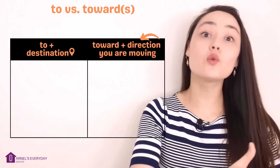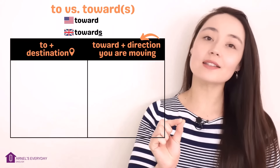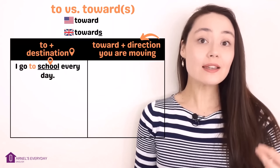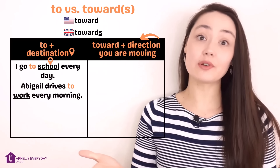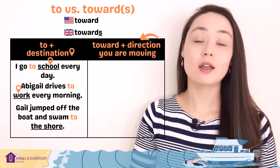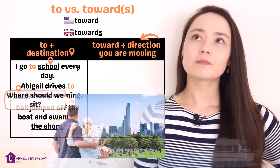To plus your destination. Toward plus the direction you are moving. Toward without the S is preferred in American English; towards with the S is preferred in British English — choose whichever one you want to use. I go to school every day — school is my destination, it's where I want to go. Abigail drives to work every morning — her workplace is her destination. Gail jumped off the boat and swam to the shore — the shore was her destination. You can see 'to' tells us exactly where we want to go.